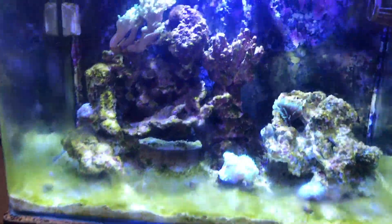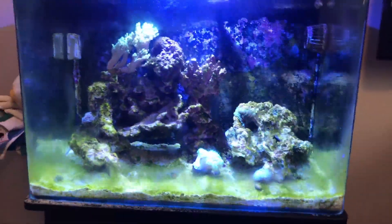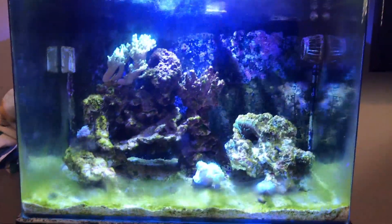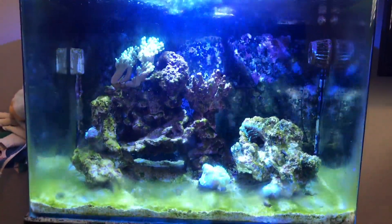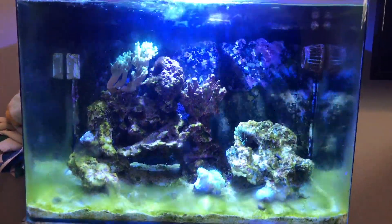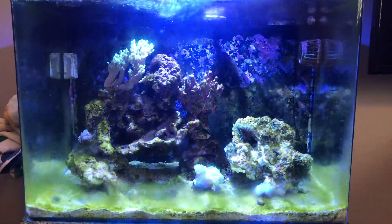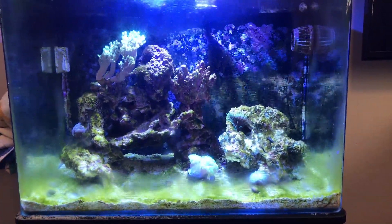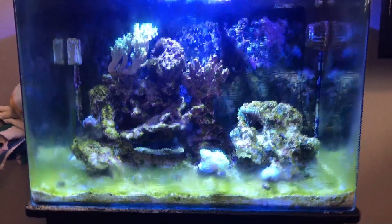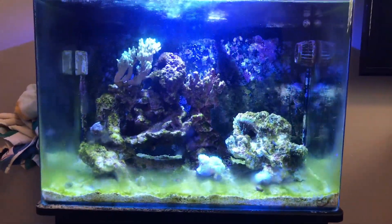If you guys have any idea what this is — as you can see right here it's just growing and growing; the lights just turned on about 25 minutes ago by the way — or what might be causing it, or how I can fix it, please let me know. I did talk to the owner at my local fish store and he was telling me stuff about my water, but I do consistent water changes all the time and never miss one. I'm just not sure.